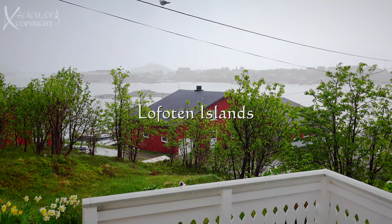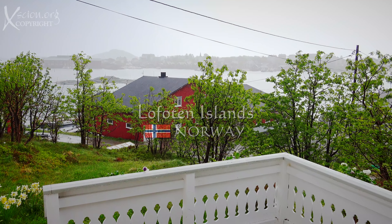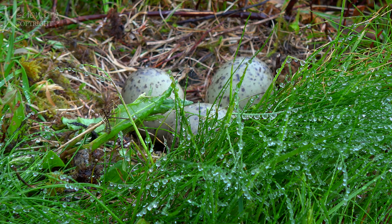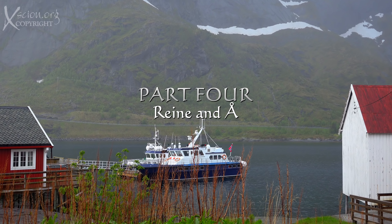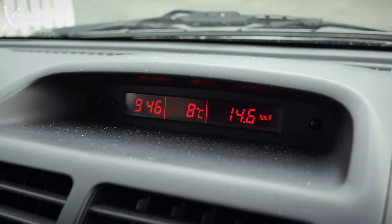Up early in the morning, it's 9:30, and we're about to move out, but it's raining. The gulls have nests all over the place here, the eggs not yet hatched. So they're making a lot of noise, warning us to stay away. The challenge I have today is to film Norway in the rain, temperature a cool 8 degrees Celsius.